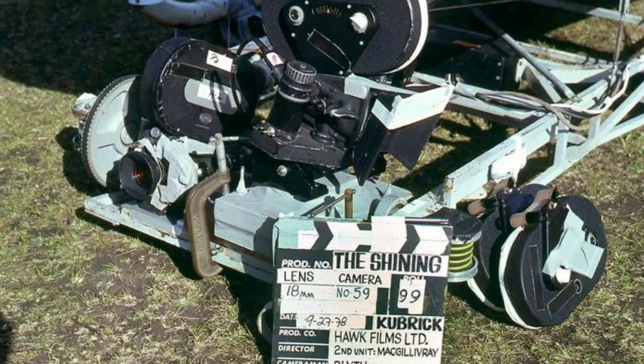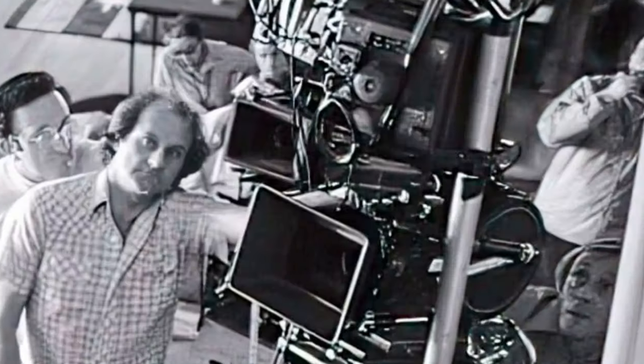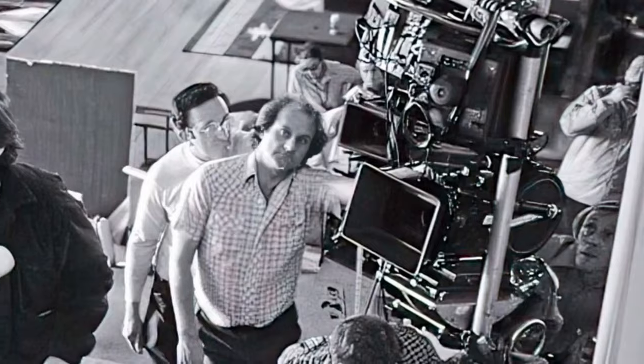Brown used an 18mm Cook lens that allowed the Steadicam to pass within an inch of walls and door frames. He accomplished many of the ultra-low tracking corridor sequences from a wheelchair.